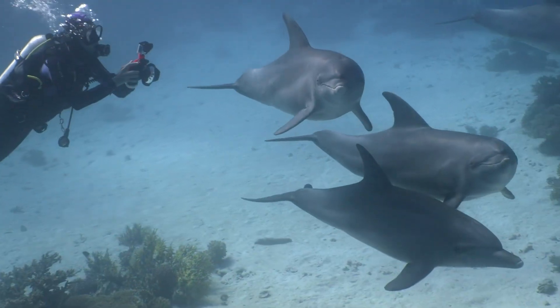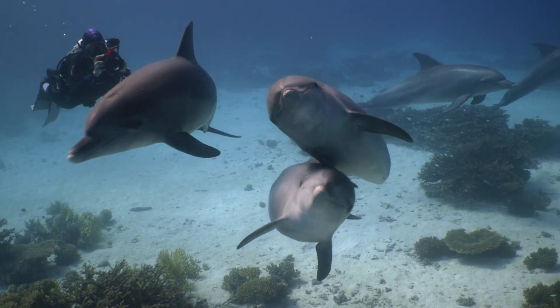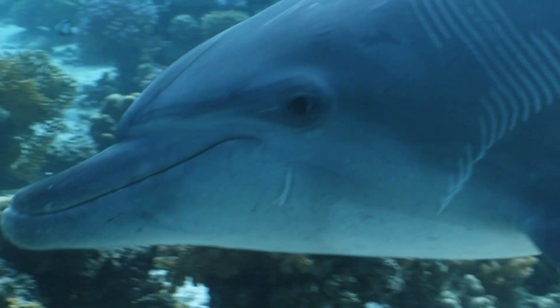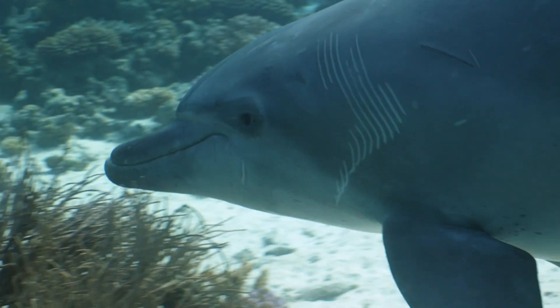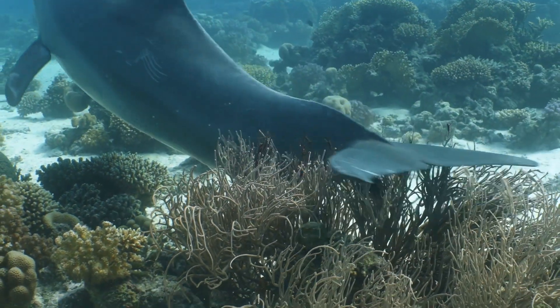Scientists first observed this rubbing behavior about 13 years ago after divers had already seen it anecdotally. At the time, scientists didn't know why the dolphins shimmied against the corals in this way, but they suspected that the behavior might have medicinal benefits.